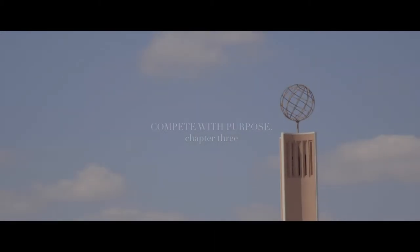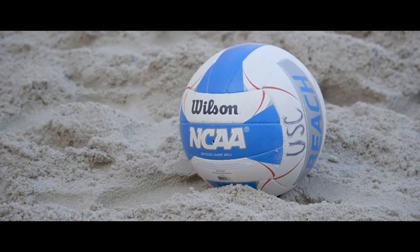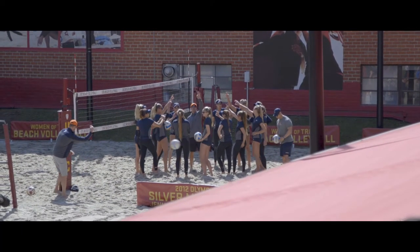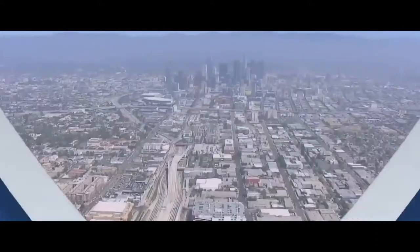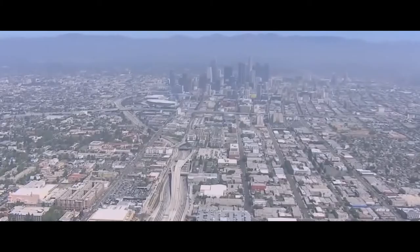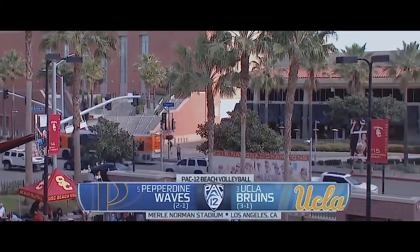Wednesday, February 28th. Merle Norman Stadium, nestled in the heart of South Figueroa Street on the University of Southern California's campus. The court belongs to the national champion Women of Troy, at least until the ball is served. Pepperdine's season kicks off today with a double header against number three UCLA and number one USC. In beach volleyball, there are no such things as warm-up games. It's a honey of a day in LA.